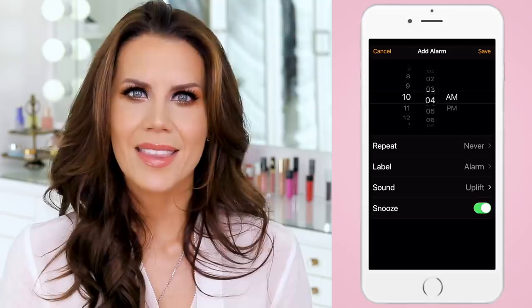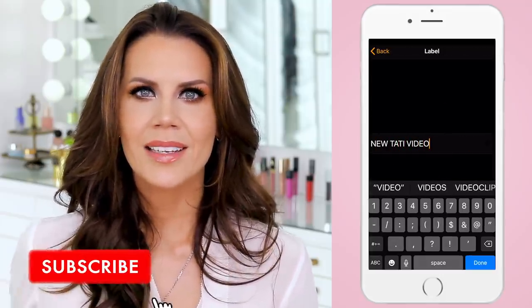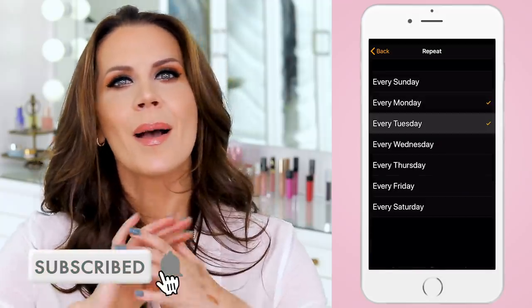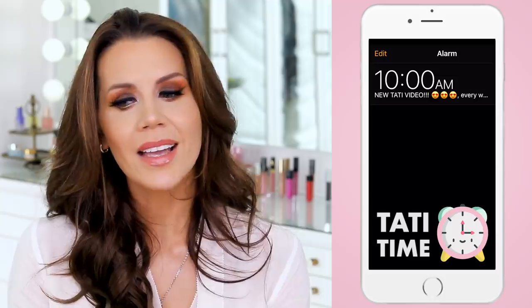If you enjoyed this video, please go ahead and give it a thumbs up, and if you haven't subscribed make sure you hit that subscribe button and ring the bell. I'm here Monday through Friday at 10 a.m. PST. Let me know which palette was your favorite and I will see you guys in my next video. Thank you so much for watching.